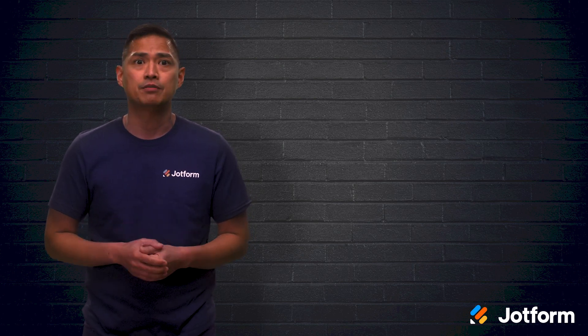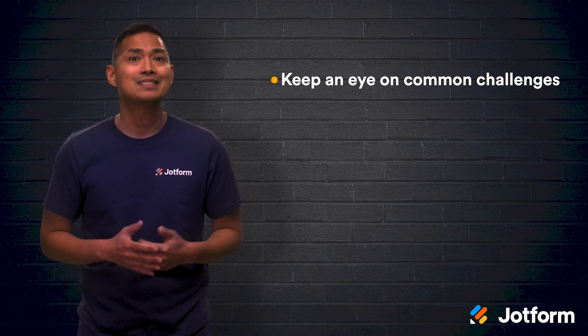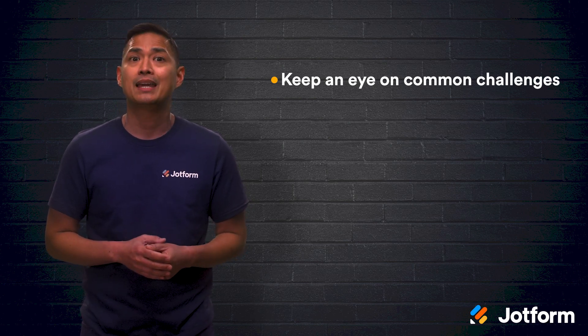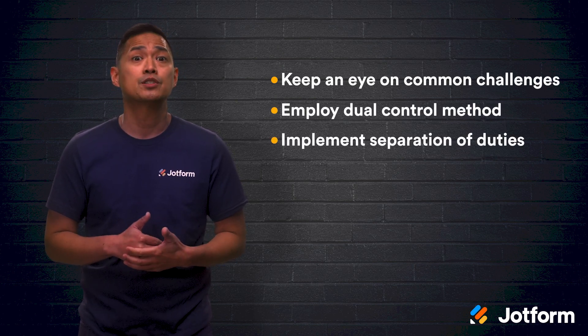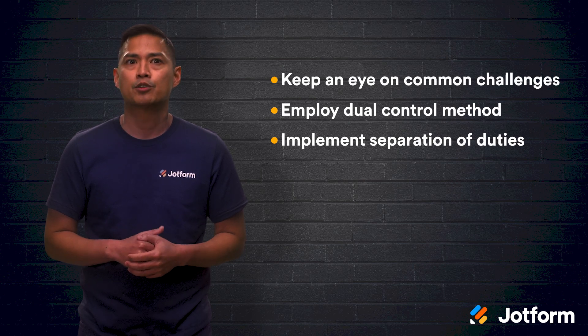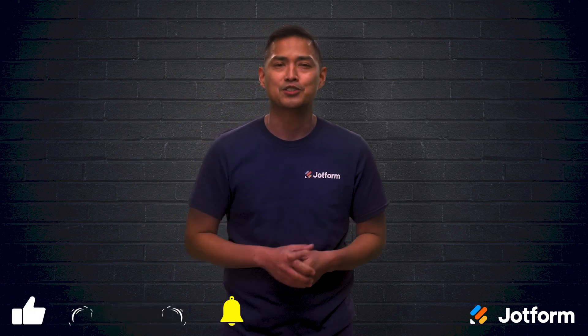Let's do a quick review. When it comes to encryption key management, you can never be too safe. Keep an eye on these core challenges: vulnerability, scalability, policy, access, and complexity. Try employing dual control or separation of duties to really boost your encryption key management. Thanks for watching JotForm. Until next time, I'm Noel — we'll see you soon.